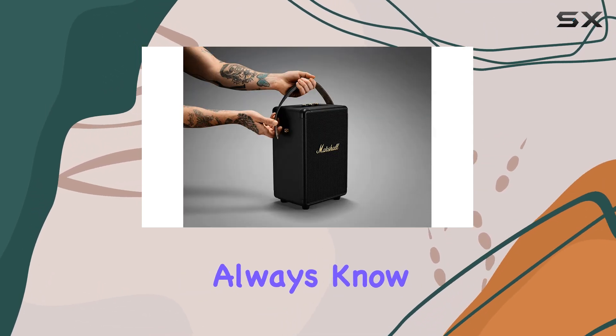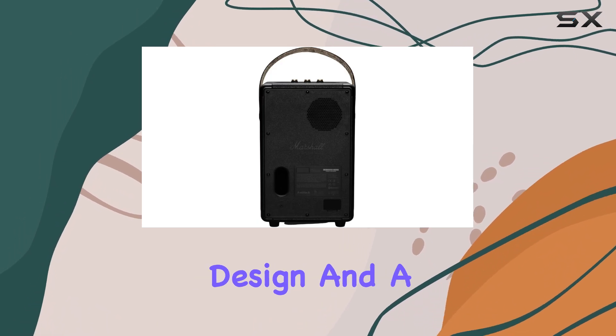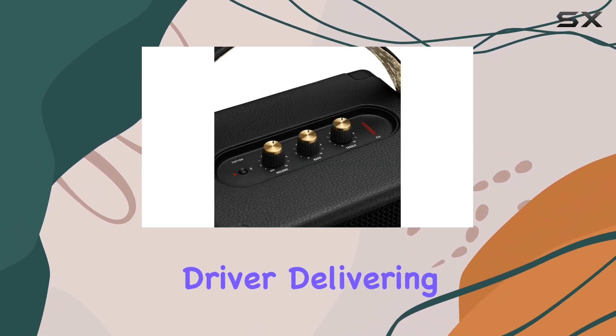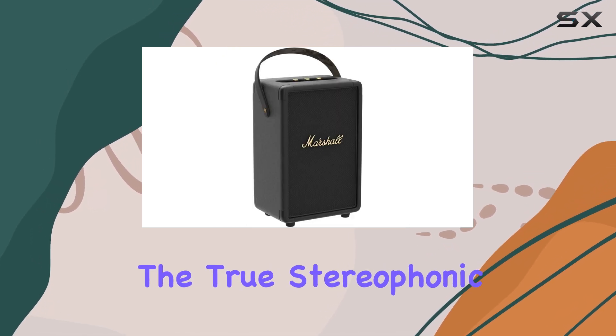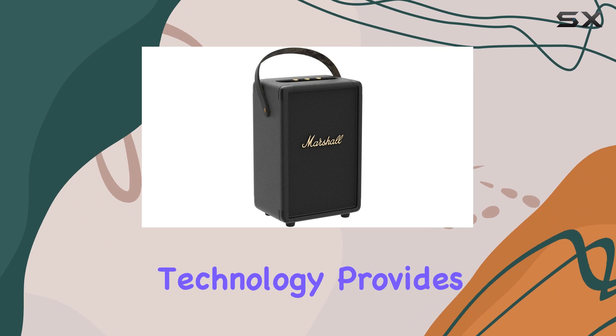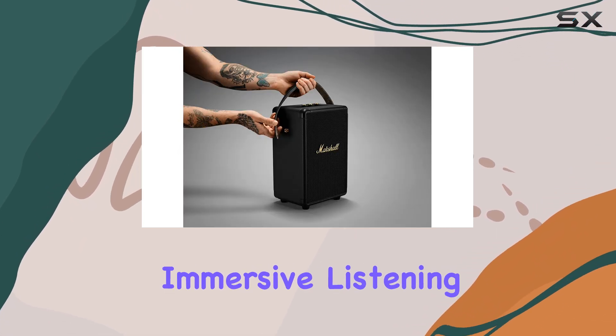This speaker boasts a three-way design and a rear-facing driver, delivering a clear and well-defined sound across all frequencies. The true stereophonic technology provides a multi-directional audio experience, ensuring an immersive listening journey.